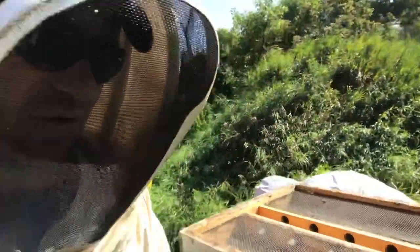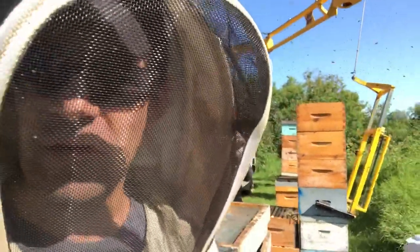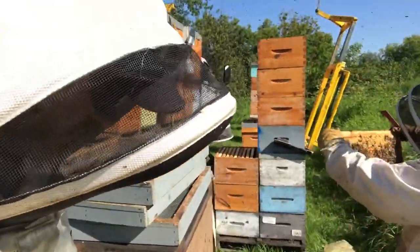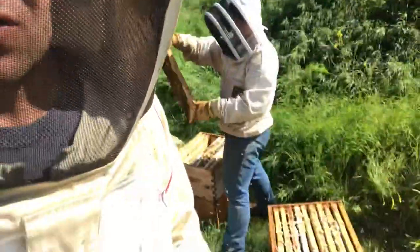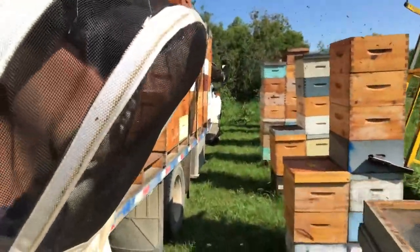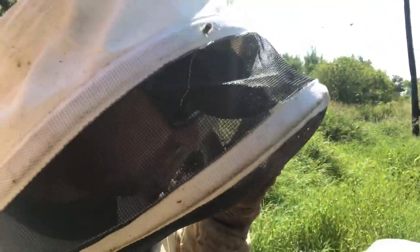Either the excluder had an imperfection and she slipped through, or she was just a skinny-ass queen. Carrie checked the excluder and it seems fine, so we imagine it's just a skinny-ass queen who squeezed her way through. It's one of the things we select for with our queens — we like those big queens so they can't get through the excluders. So Carrie's going to search through the nest, find the queen, move her down, move all the brood down, and we'll shake the bees out of the honey boxes, load them on the truck, and carry on.